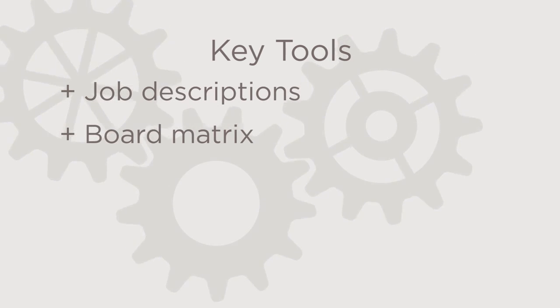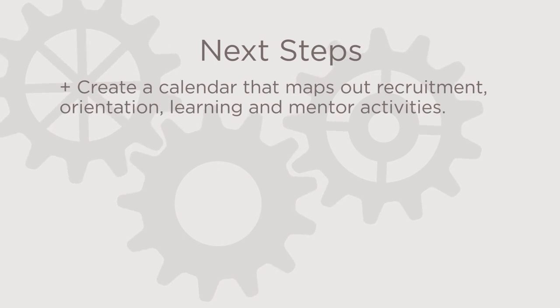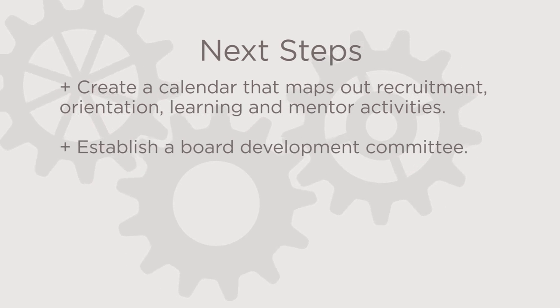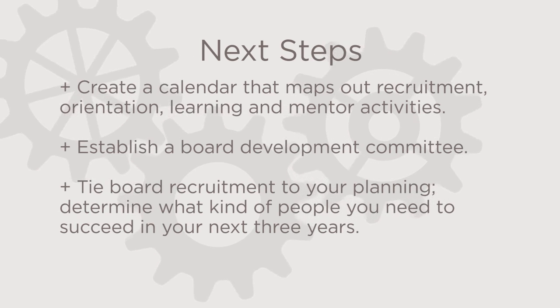There are some key tools to consider having in place: job descriptions, the board matrix, self-assessment, rotation policies, and an orientation schedule. You might also consider creating a calendar that maps out recruitment, orientation, learning, and mentor activities; establishing a board development committee; tying board recruitment to your planning; and determining what kind of people you need to succeed in your next three years. What we learned from this segment is that people matter, and getting the right people with the right tools makes all the difference in the world.